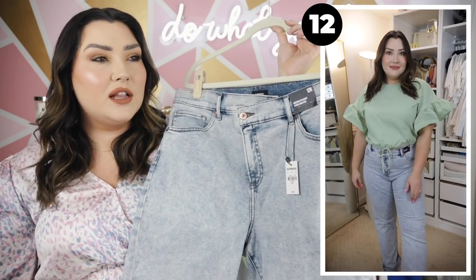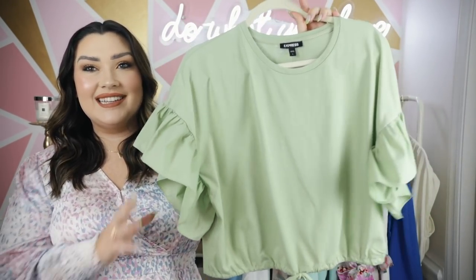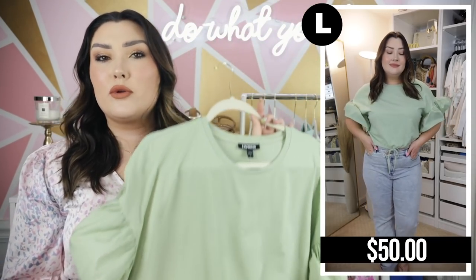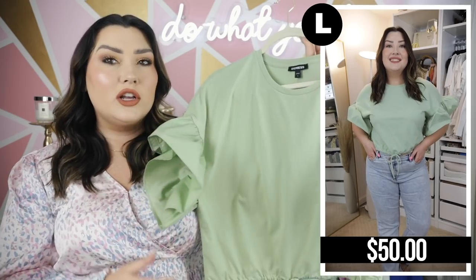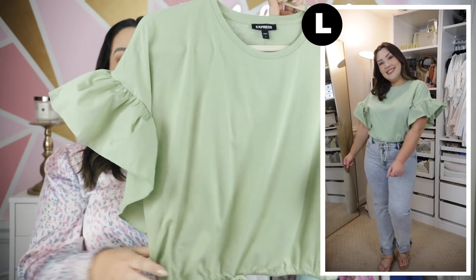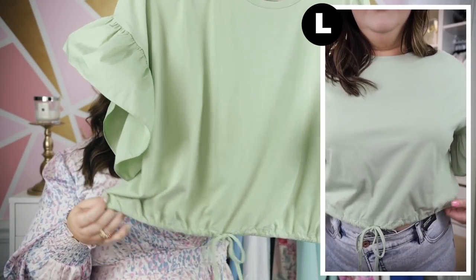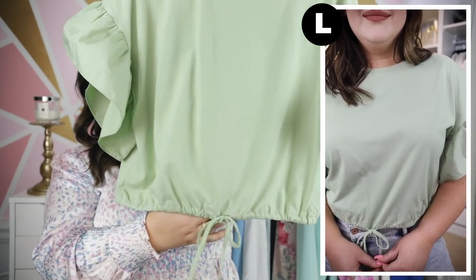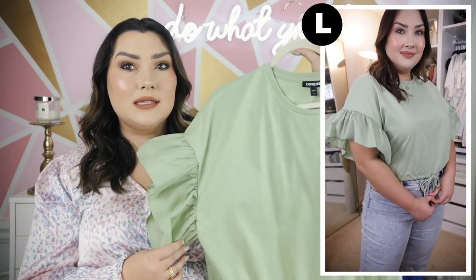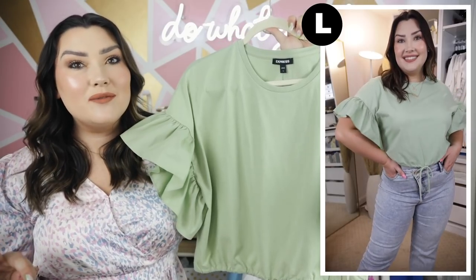Next we have a little basic tee with a twist - these sleeves are such a statement. But I like that it is a statement on a normal cotton t-shirt, so comfortable and easy to throw on with your favorite denim and sandals. The shirt itself is a normal cotton but the ruffle is almost like a linen material, giving a couple different textures. It also has a drawstring detail at the bottom so you can do a cute little bow at the center. This is something I would even wear to work - it just looks like an elevated t-shirt.